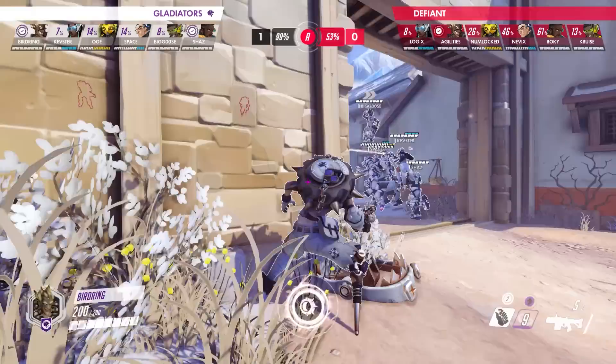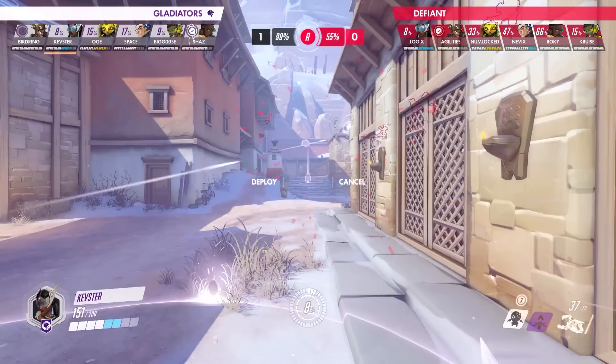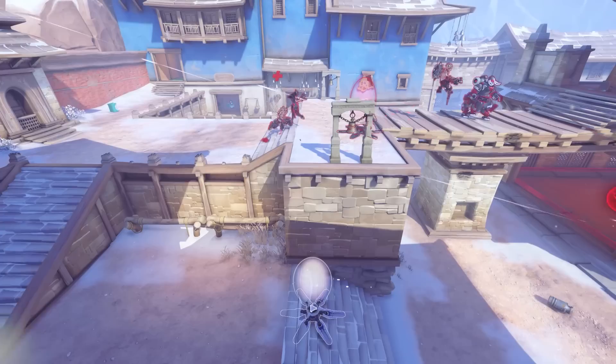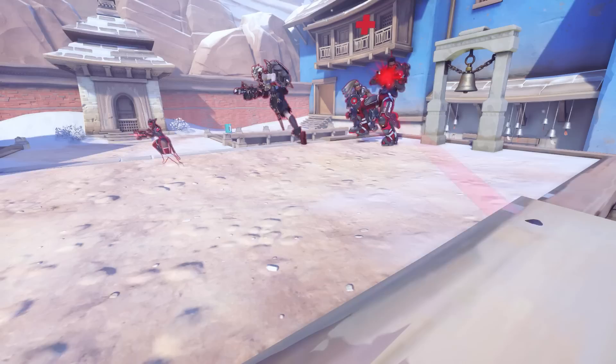To start things off, Birdring lets loose his rip tire which follows the Gladiators as they mobilize towards the right-hand side of the point. OGE on Orisa also drops his barrier to block some incoming damage while also returning some cover fire. With the area now a bit more secure, Kevster quickly sets up his teleporter on the ground and joins the rest of his team as they make their way around the corner towards the point. But this is actually just a distraction in itself — what the Defiant don't know is that the other end of the teleporter is actually on the steps right next to their backline. As the Defiant have their focus turned to the LA players trying to capture the point, they get caught completely off guard as OGE and Birdring, while controlling the rip tire, teleport in for the flank. By the time they notice the tire, it's already too late.